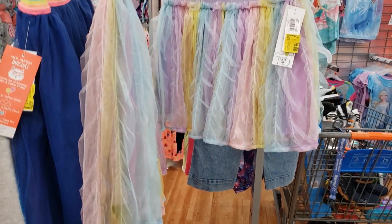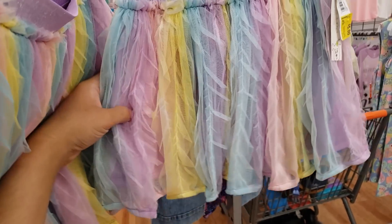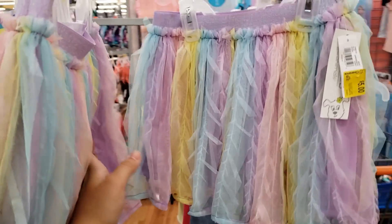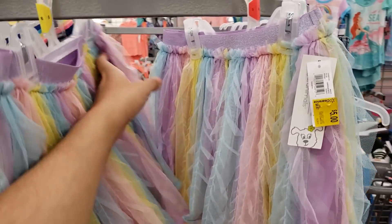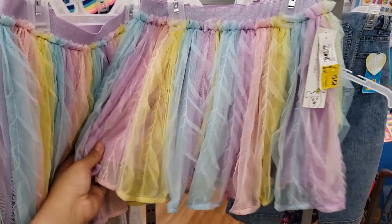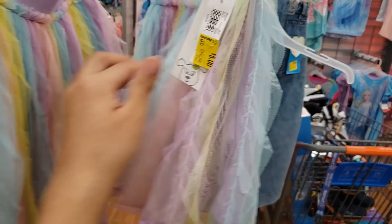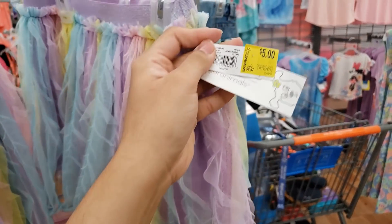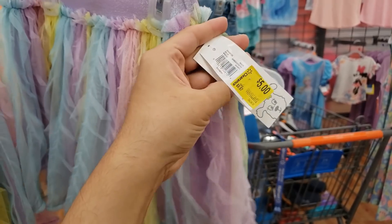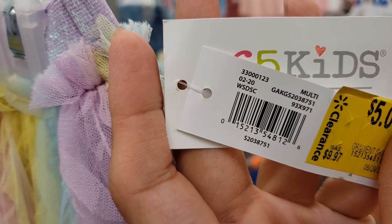I'm in the girls' section. My daughter wants a unicorn birthday — we won't have a party but we'll celebrate at home. I was looking for a tutu and this one looks like unicorn colors. It was $9.97, says five dollars, but when you scan it it's coming up only three dollars. There are two of them.